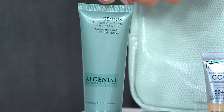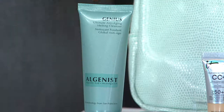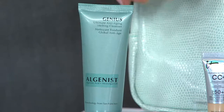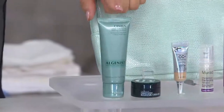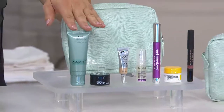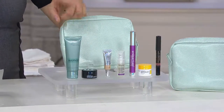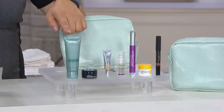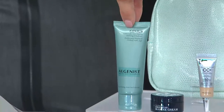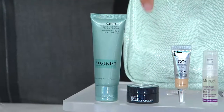They didn't start out to be a makeup or beauty company — they were really searching for alternative energy, and have done great things in that space. But what they've done is created for us this anti-aging melting cleanser. Because when we're wearing long-lasting bulletproof makeup, we don't want to harshly strip things, and this has all the benefits of that aluronic acid while cleaning everything beautifully.